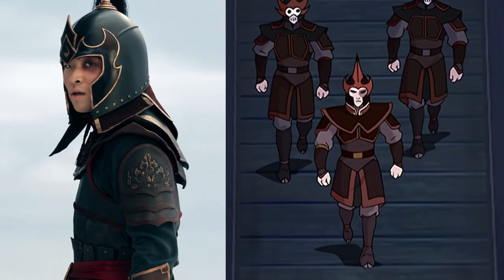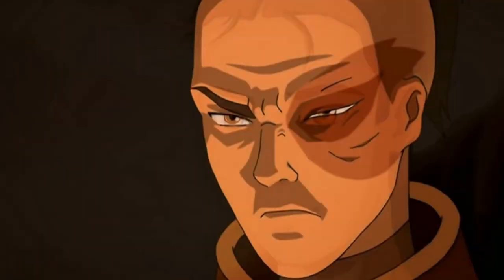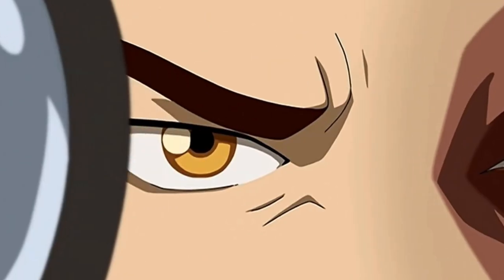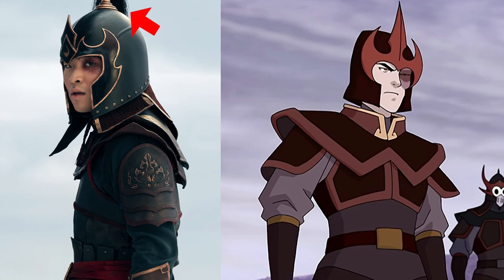Let's move on to Zuko. I'm assuming this look in the live action photo is when he's about to arrive at the Southern Water Tribe to find Aang. There's definitely a clear likeness between the live action and the original animation. The most iconic part — the scar — does feel a little bit smaller in the live action, but maybe it's just a matter of perspective in the photo. With the helmet, the ponytail sticking out isn't something in the animation, but given his hairstyle it had to be included. The structure of the costume is very similar, from the shoulder pads to the front armor, apart from the additional Fire Nation logos and icons in the live action version.